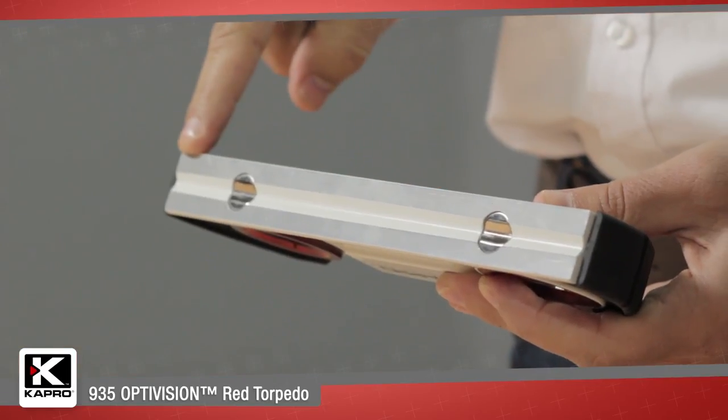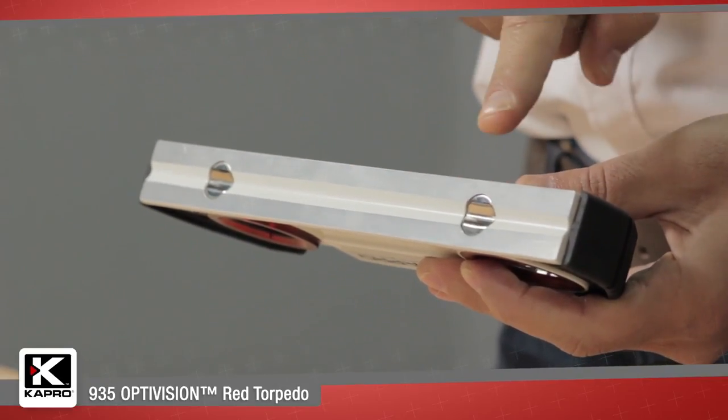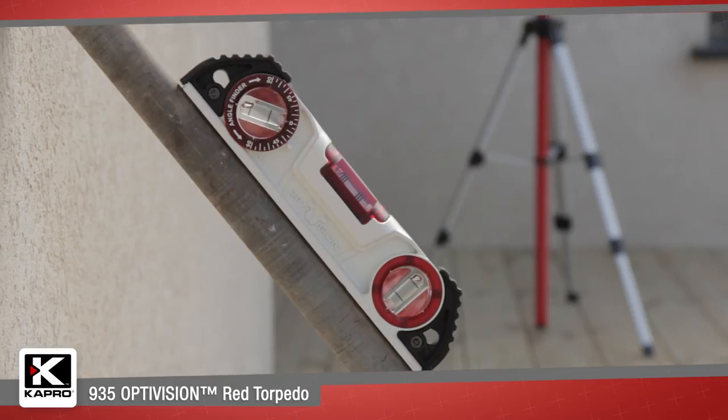The base of the 935 has a finely milled surface with a v-groove and rare earth magnets for easy and accurate use on pipes and corners.